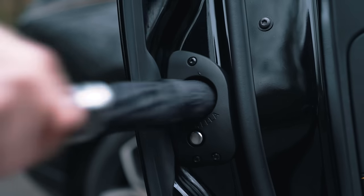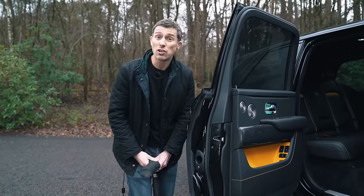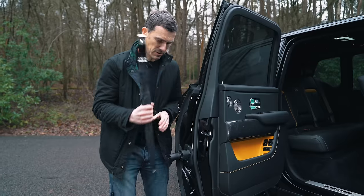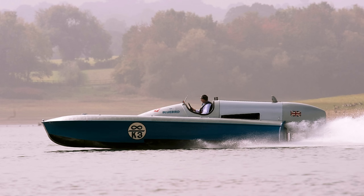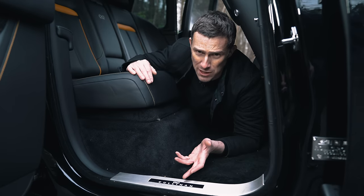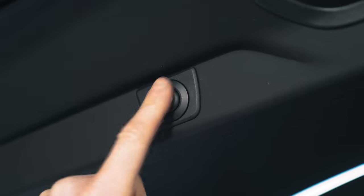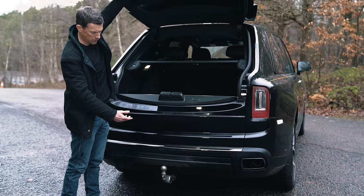As with the Phantom, the Cullinan has umbrellas built into the rear doors — an idea Skoda also copied. Black Badge models have a little infinity symbol about the place, referencing a record-breaking speedboat captained by Malcolm Campbell in the 1930s, which was powered by Rolls-Royce engines. You can also get the Cullinan with an electrically deployed tow hitch for over £2,000, so you can tow a caravan or, more likely, a horse box.